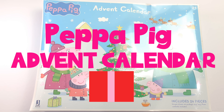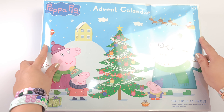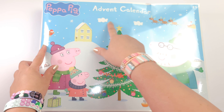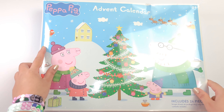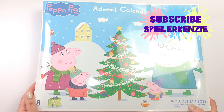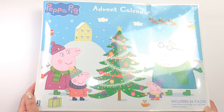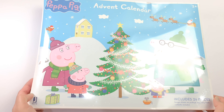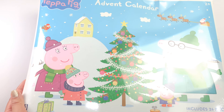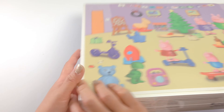Hello everyone! Today we're going to unbox one of the advent calendars this year 2020. This is the Peppa Pig advent calendar. This Peppa Pig advent calendar includes 24 pieces — just the usual 24 pieces that we get from advent calendars. This is big, but not heavy. Let's see what we can get from this advent calendar.